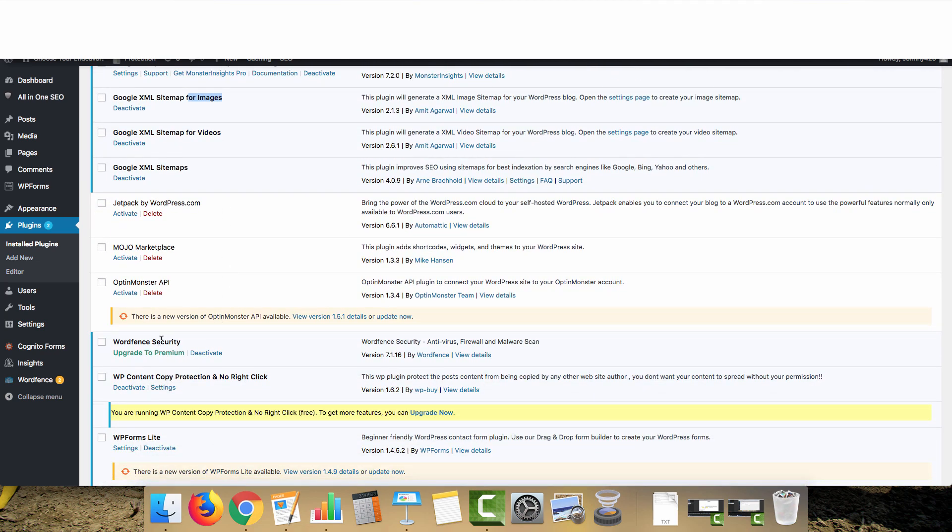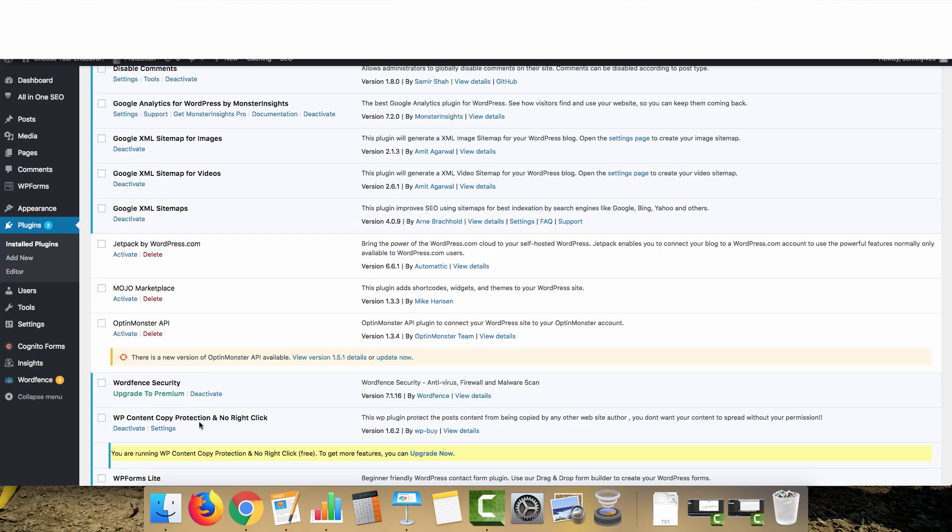You're also going to want a security plugin. WordFence is great for PBNs because they're generally small sites without a lot of content or heavy themes — you won't be using a page builder like Divi Architect since it slows sites down. If you're using a bigger theme, you can use iThemes or another security plugin. And lastly, WP Content Copy Protection and No Right Click.